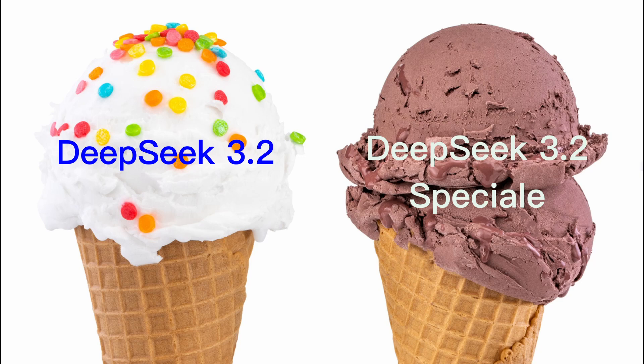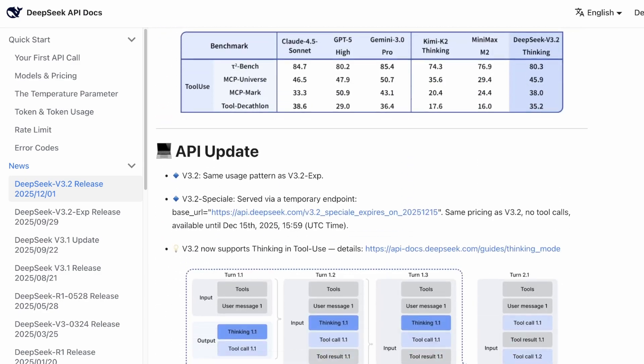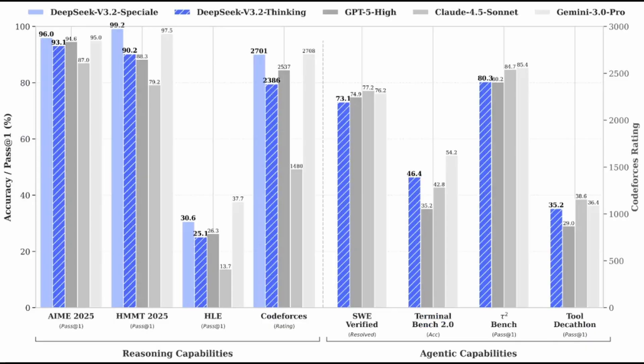DeepSeek 3.2 comes in two flavors, but the one that is causing panic in Silicon Valley is the 3.2 Special Reasoning Model. This is their System 2 Thinker, their direct answer to OpenAI's reasoning series. And when we look at the benchmarks, it's effectively maxing out the tests.